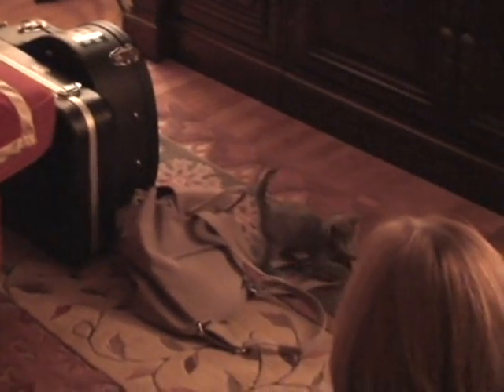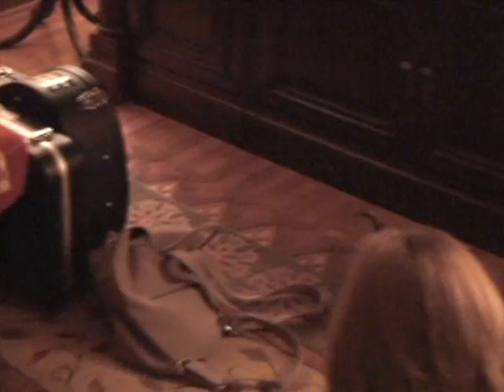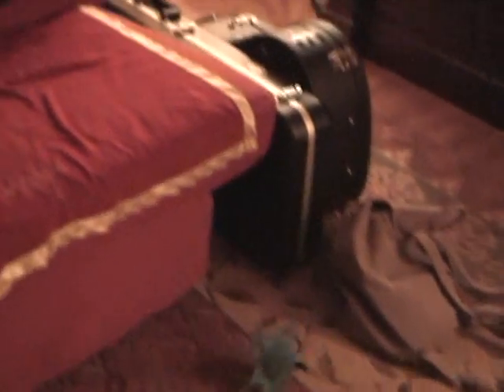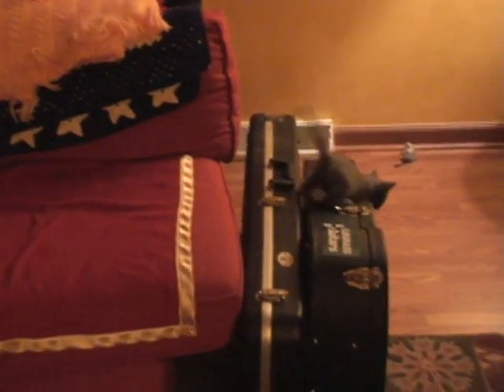Here we go, yes, yes! Good kitty. Pretty kitty face — look at that, look at that! Here we go, pups, do that face, but look at that kitty face. Great kitty face!